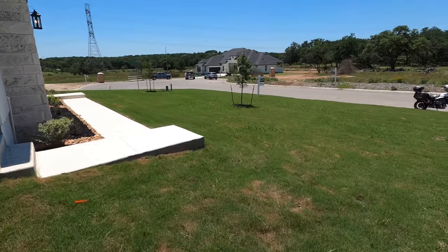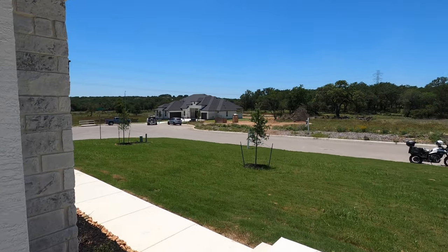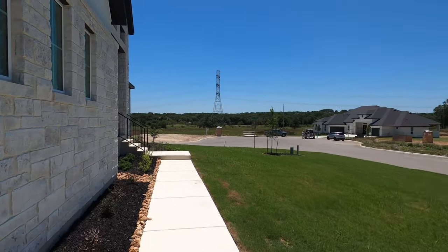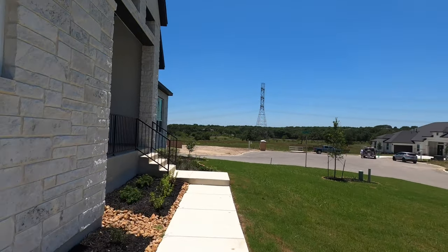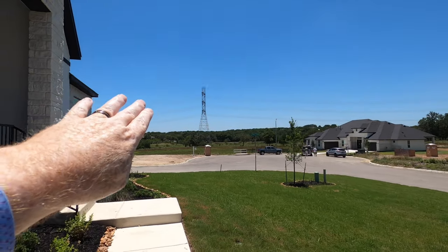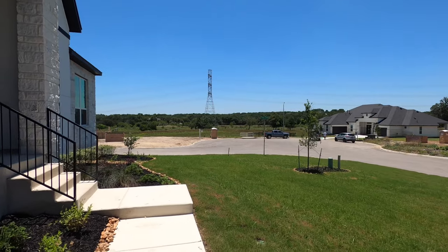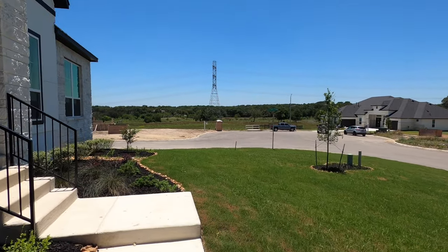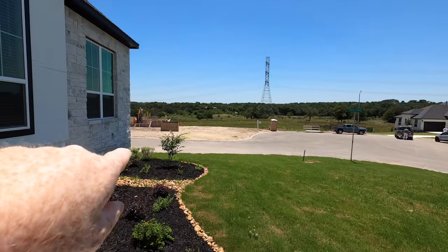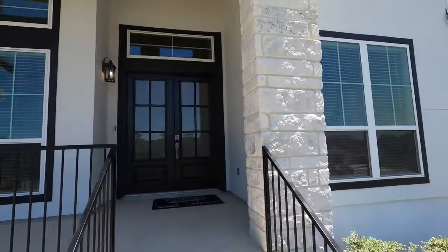The house has sprinklers all the way around. I do love how Chesmar builds homes; they really kind of stand behind their work. If you see this cul-de-sac back behind there, they're not going to be building — that's going to be a drainage area back there. There's no risk for flooding out here; if you don't believe me, look at the FEMA maps. This road is going to continue back a little bit.